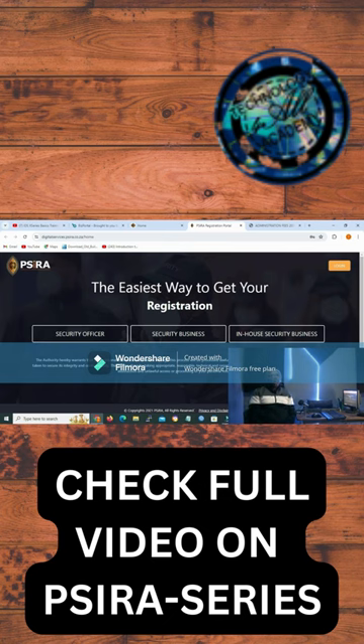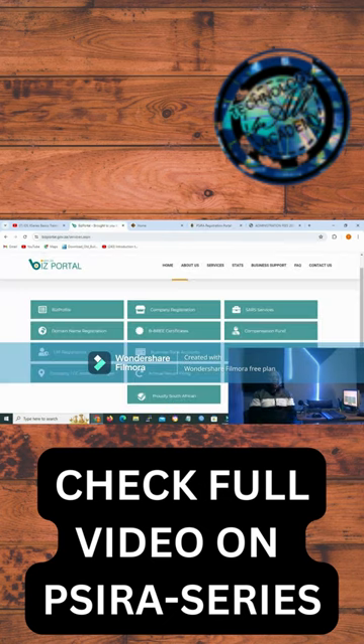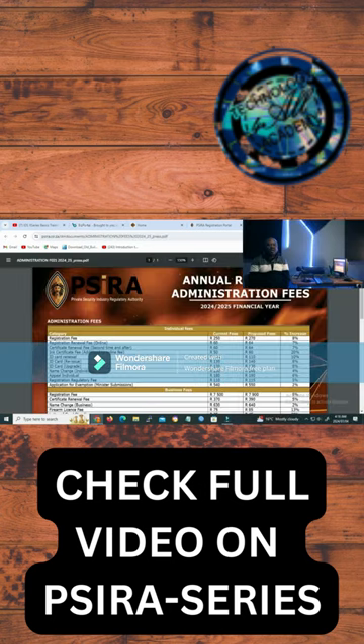Now, how do you apply for the grade? Secondly, you need to register your business with companies and intellectual property. To register a business with CIPC, it will cost you $175,000 for four names, and they will be tested and one of those names will be sealed. That is what I told you in the beginning — this website is like a one which stands for sealed.